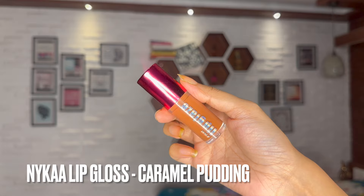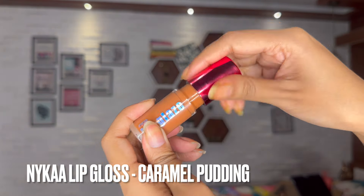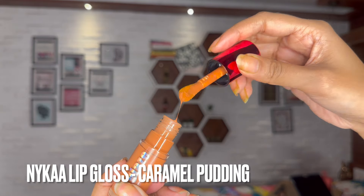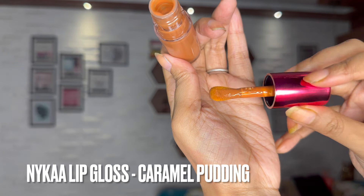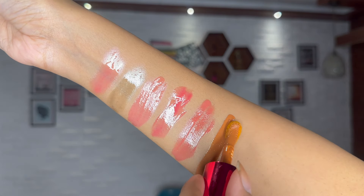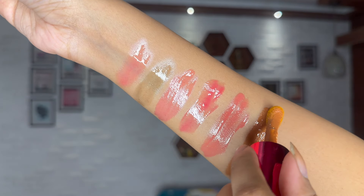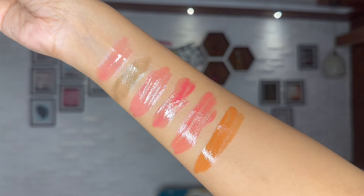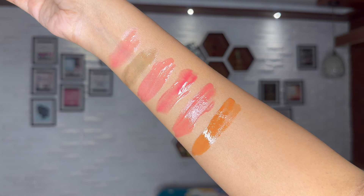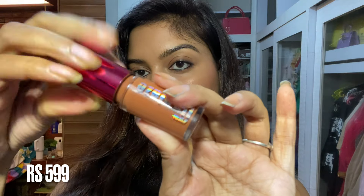Now we have the very famous Nykaa Lip Glaze — newly launched. I have the shade Caramel Pudding, which is a nude shade with brown and cool undertones and a little yellow. I decided to pick this up because I'm a nude lipstick person.